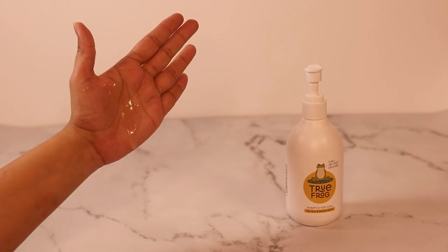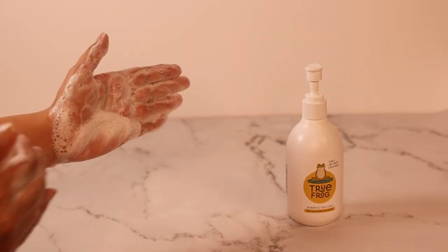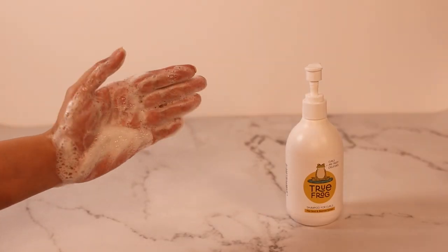I'm starting my wash day routine with the True Frog shampoo. This is a very cleansing shampoo and it can be paired with a pre-poo. All True Frog products are color safe and can be used on colored hair. I'm going to start by applying shampoo to my scalp and then massaging with my fingertips.